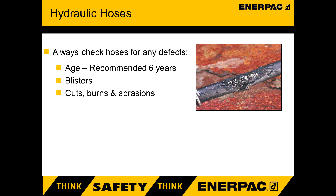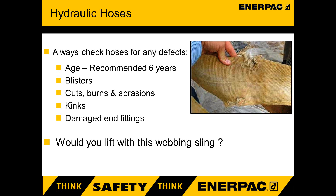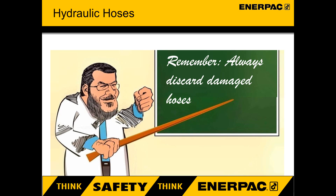The steel wire braiding gives the hose its strength. If the protective cover is damaged, the braiding can become weaker, leading to a sudden hose burst — so change it. Kinks indicate permanent damage has occurred to the steel braiding, so change it. End fittings become bent through misuse; if a bent fitting fails, the load will suddenly drop — so change it. If you saw this damage on a lifting sling or chain, would you lift with it? So why would you use this damaged hose? Always discard damaged hoses to eliminate the risk of someone else using the hose. The next user might not notice the damage until the hose is pressurised.